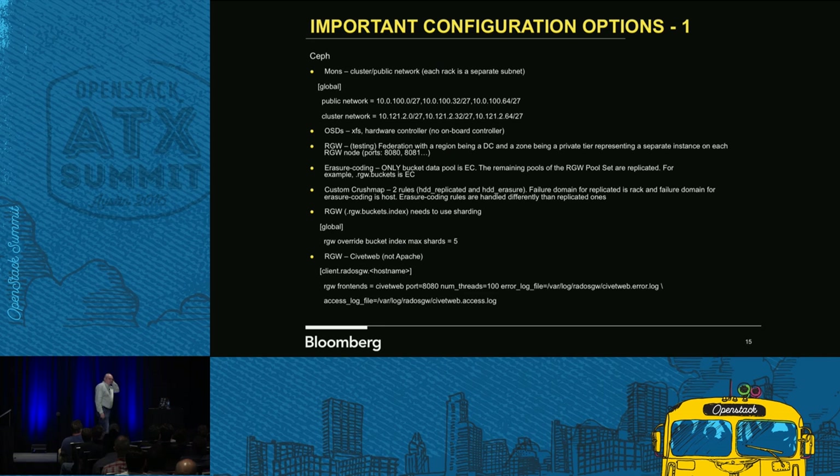Here are some important configuration pieces. Ceph has so many knobs you can't even count — you turn one over here, something else happens. You have to actually tune it for your given environment. Each rack is on its own subnet. All the examples show it in one aggregate like a /24, but we actually have it in /27s, and they're all routed. On our OSDs, those are all XFS with onboard controllers.